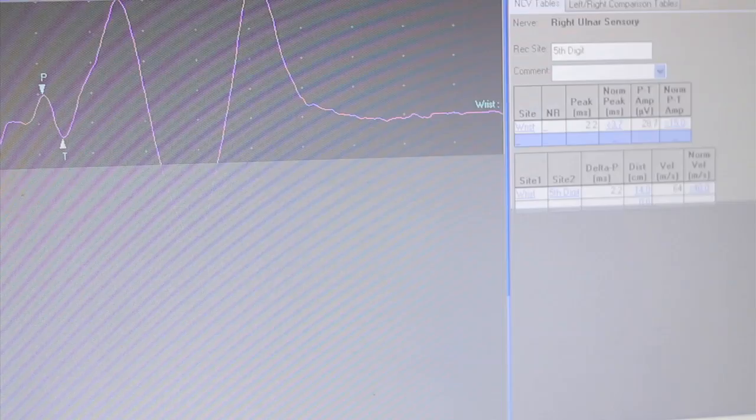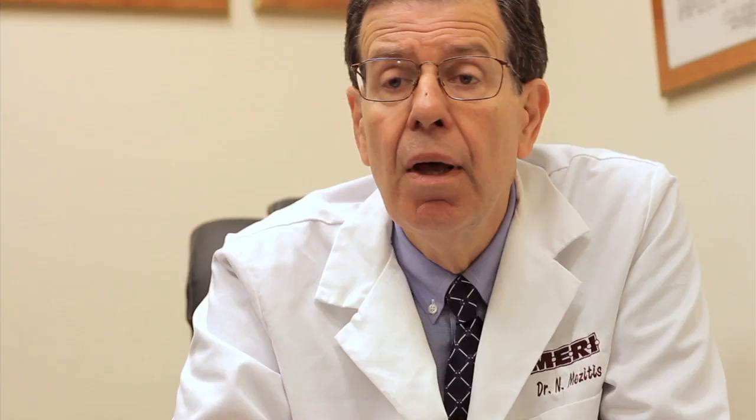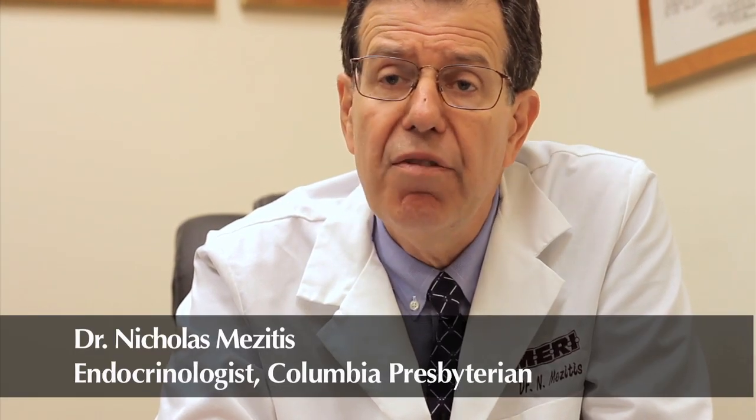Dr. Costopoulos has over 15 years of experience in clinical electrophysiology and has performed and published extensive research. Quality care matters most to me and electrophysiology testing has been an extremely valuable tool for my practice. I find that I can have the testing done in my practice and help patients quickly and effectively. I can now have greater certainty for my diagnosis and manage my patients more effectively. My patients are happy. I'm happy. This service has significantly enhanced my practice in all aspects.